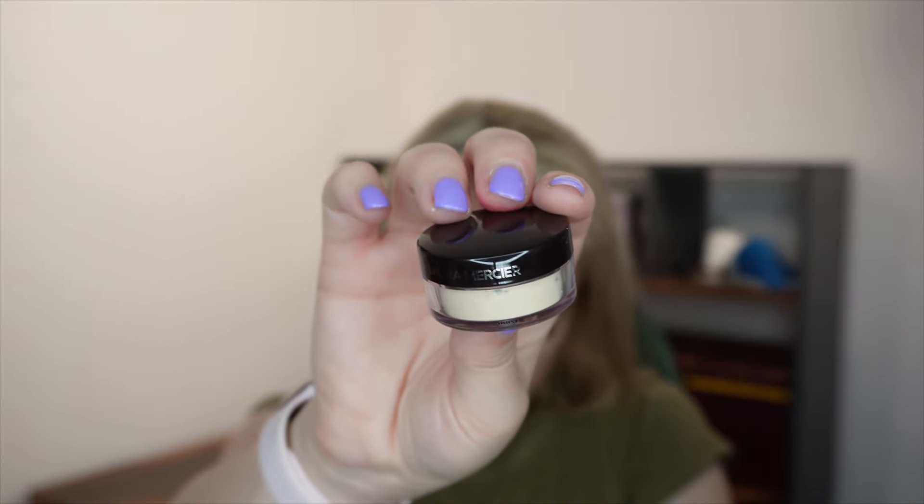Next from Laura Mercier we have the Translucent Setting Powder in the shade Translucent in a 2-gram size — and this is actually what I'm wearing on my face today. It's been around for about 20 years and it's still going strong because it's a very good formulation. You have a lot of control over it; it doesn't give a powdery finish and it lasts all day. A full size is 29 grams for £38.50, making this worth about £2.65 — low value price-wise, but it'll probably last me a month or two.